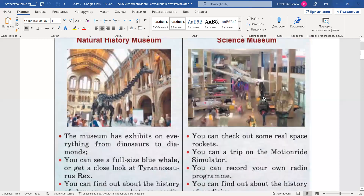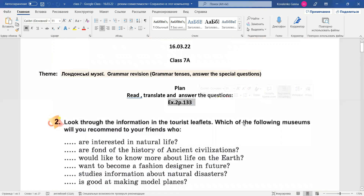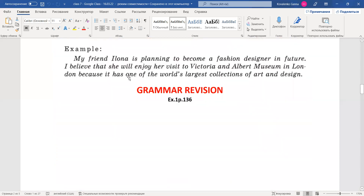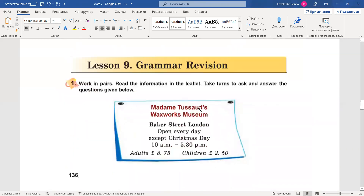So that was exercise 2, page 133. And now we have the grammar revision. Exercise 1, page 136. Please find this exercise. Lesson 9, grammar revision, Exercise 1.